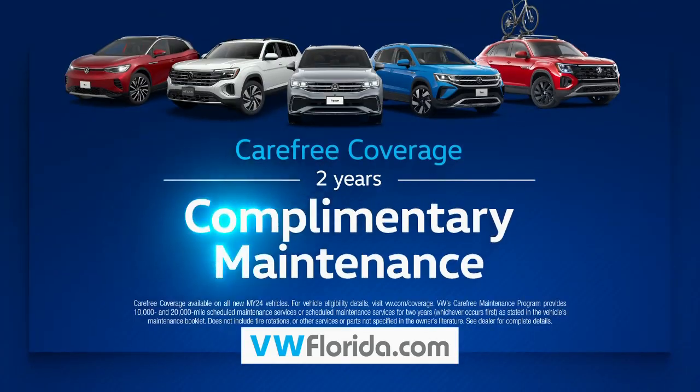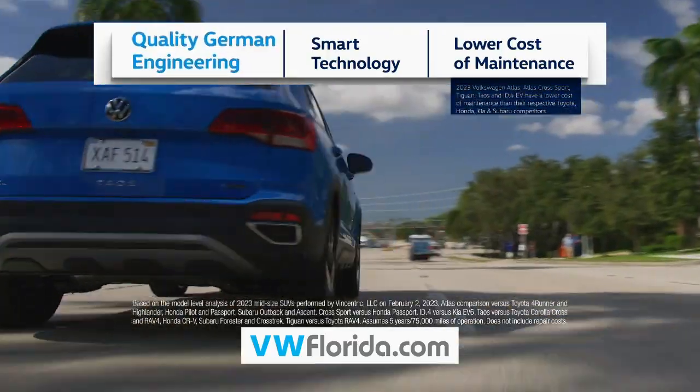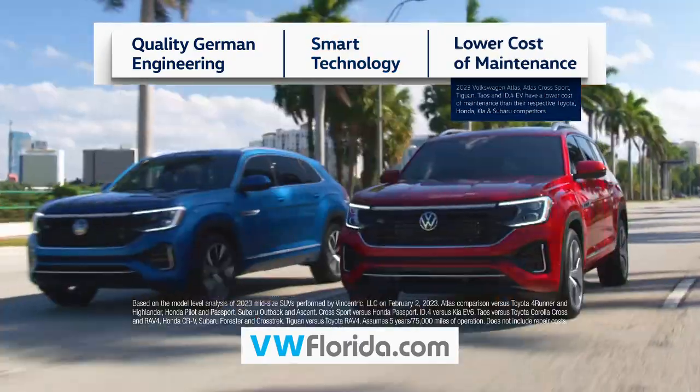All with two years' complimentary maintenance, quality German engineering, smart technology, and a lower maintenance cost.